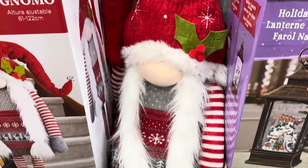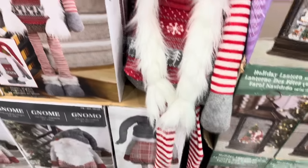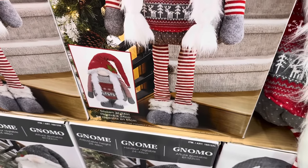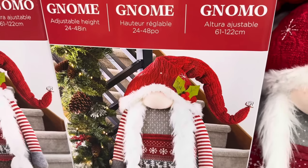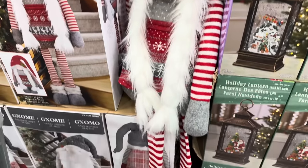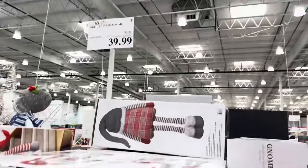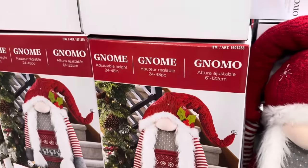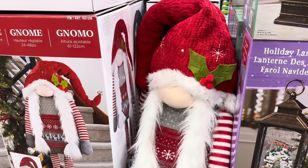Look at the Holiday Plush Gnome — this guy stands up and grows and shrinks. He can go down to 24 inches and pop right up to 48 inches — that's his adjustable height. $49.99. Put that by your door or the stairs, greeting everybody.